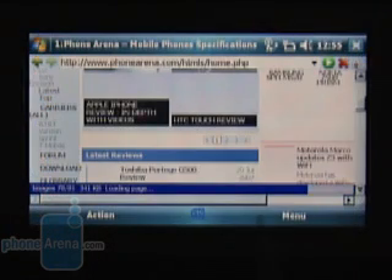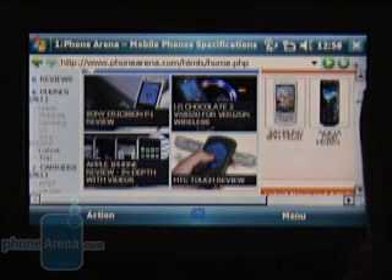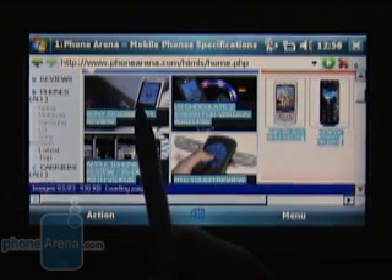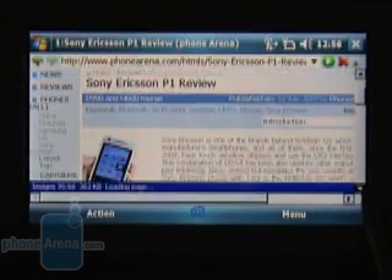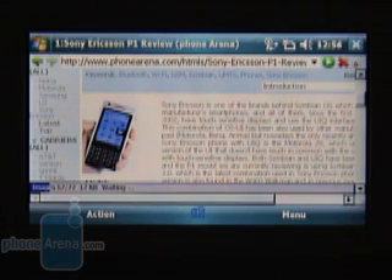Surfing the web is great on the G900 due to the 800-pixel resolution. Pages appear as on a computer and you will not need any horizontal scrolling when the page width is 800 pixels or smaller. Like the G500, the G900 also has Opera pre-installed in addition to Internet Explorer.